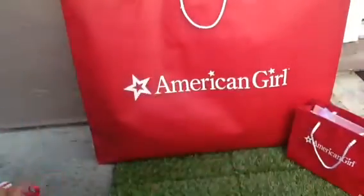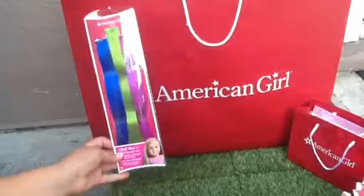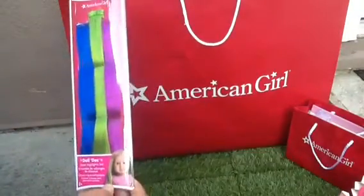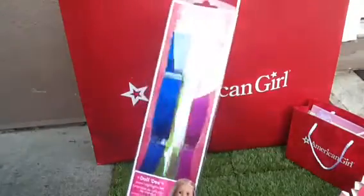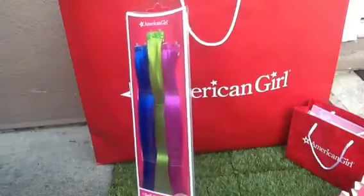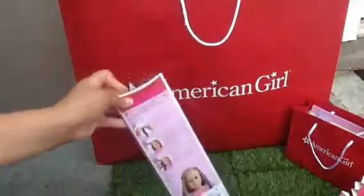The next thing I got is these hair extensions. For some of you who watched my video of me walking around the American Girl Place, you might know that I got a doll and her personality is kind of goth slash rebel slash diva — but not totally any one of those, more like a mixture. So let's open this.